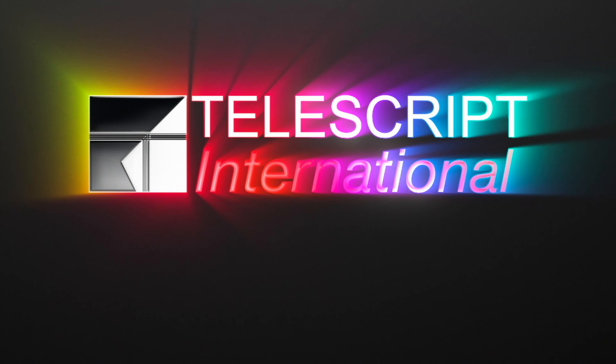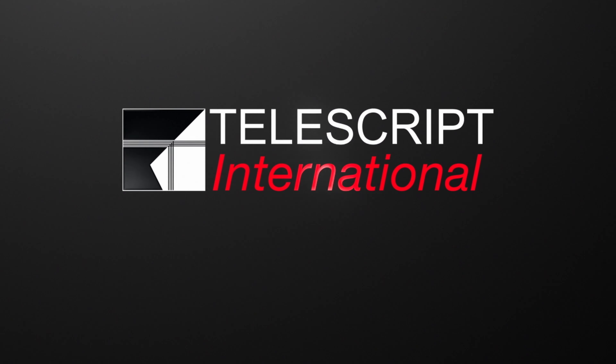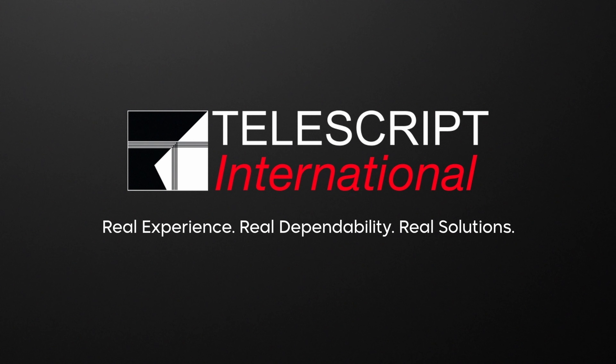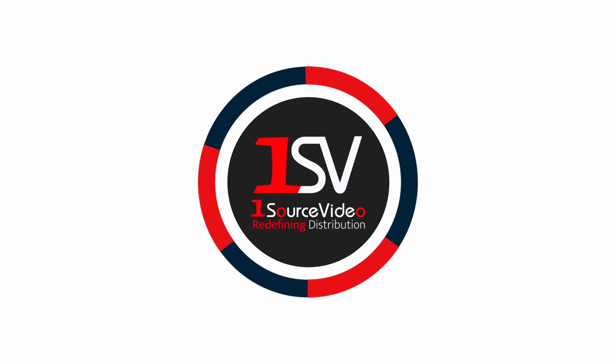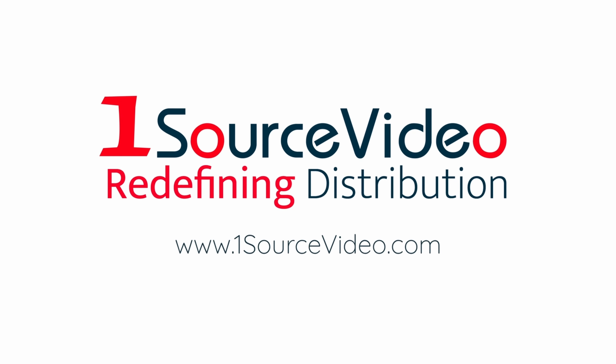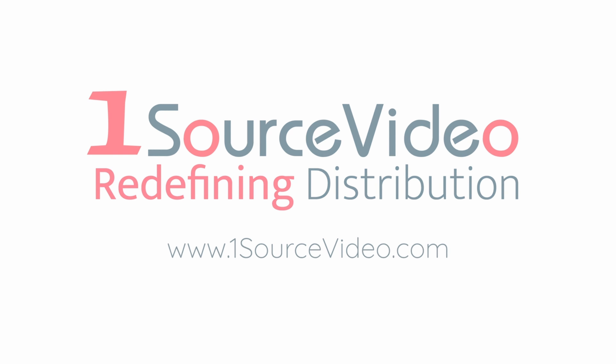It's time to revolutionize your broadcast with Telescript International. Real experience. Real dependability. Real solutions. If you want to learn more about how Telescript can bring your production to the next level, check out onesourcevideo.com or visit your local reseller for more information.